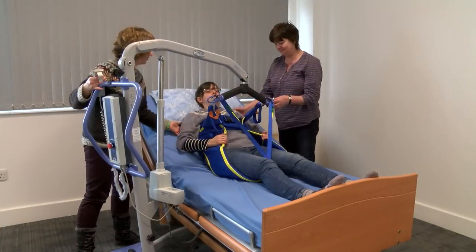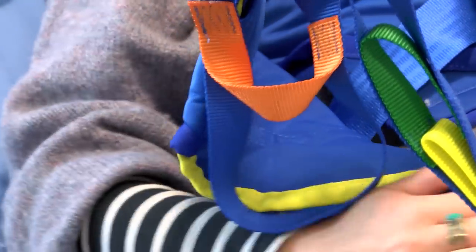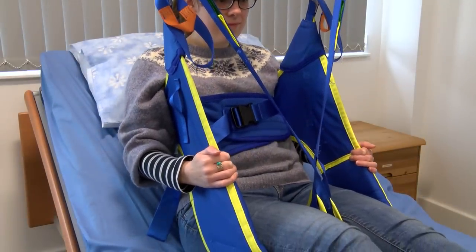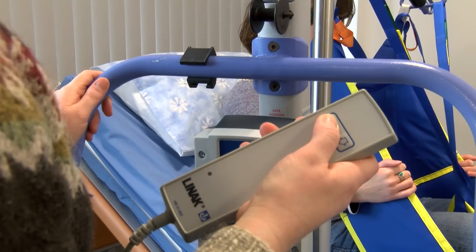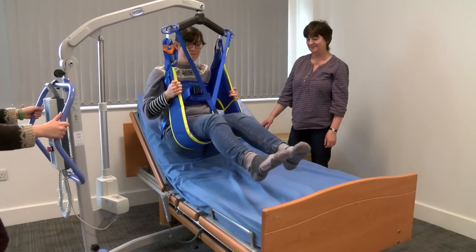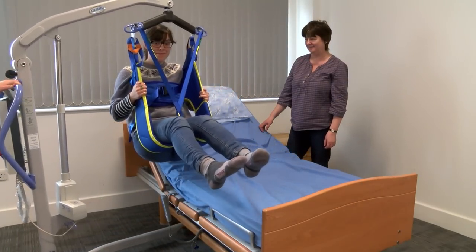If significant equipment is being proposed, you're very welcome to come and have a look at this equipment with your occupational therapist. This can be a useful time to really understand and possibly experience how something such as a hoist works, and how to get the most benefit out of this equipment.